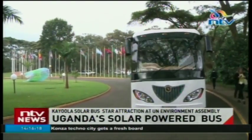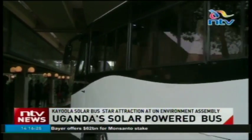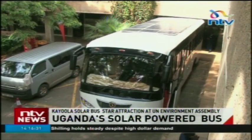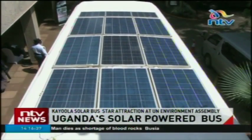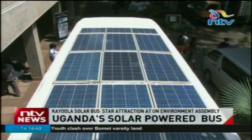The Cayula solar bus hardly gives a sound as it pulls up at the UNEP offices. There is neither a whiff of smoke nor the pungent emissions buses often leave in their wake in traffic. It is an electric bus and one of the star attractions of the Sustainable Innovation Segment at the United Nations Environment Assembly. The bus uses electricity for faster charging and can also get its extra energy from the sun using solar panels mounted at the top.